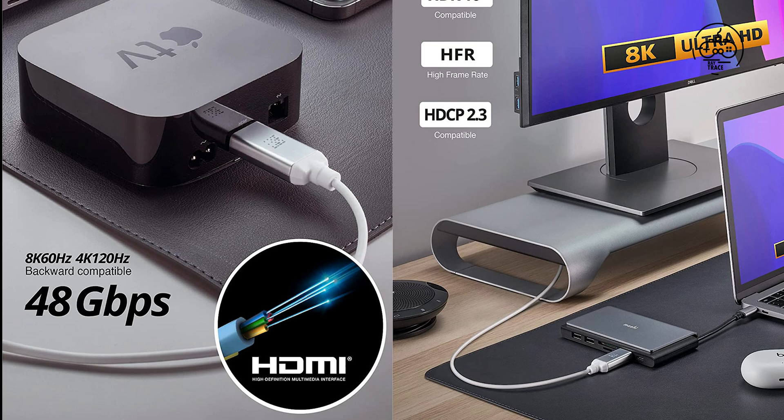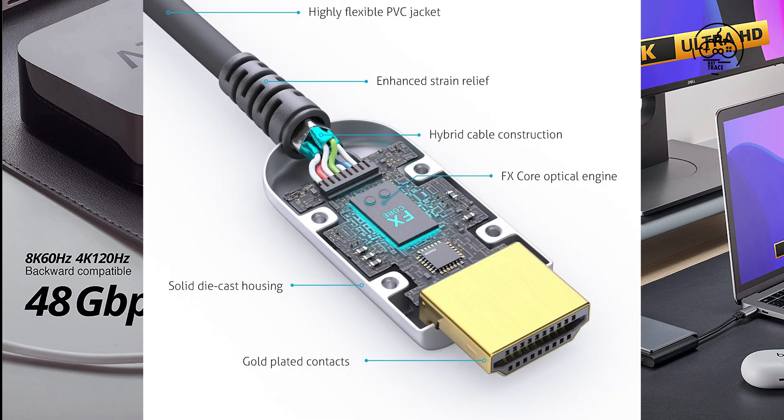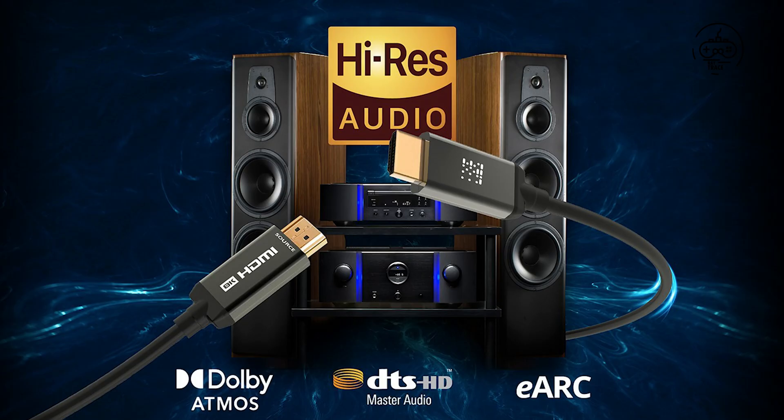VI-VIFY introduces the Xenos W35, an active fiber optic 8K HDMI cable designed for high-end and future-proof setups. A leading brand of premium fiber optic cables, VI-VIFY unveils the Xenos W35 as an ultra-high bandwidth, super-slim and flexible 8K HDMI active fiber optic cable.